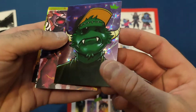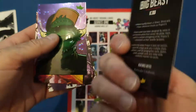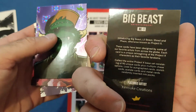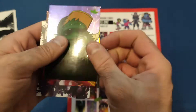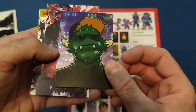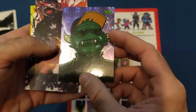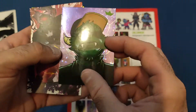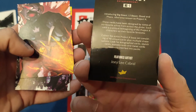Then we have another one which I don't think is a rare or anything — Kesuki Creations did that one. And then we get another one: a nice little monster, Frankenstein-type thing — kind of looks like a cross between Frankenstein and Monsters Inc. to be honest. And that's Joey Lee Cabral.